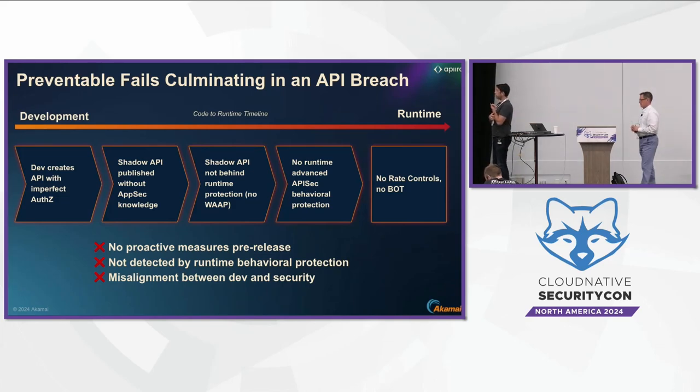Looking at the development lifecycle: most of the security issues for APIs could be solved even before they get to runtime, but the velocity doesn't allow that. Everything starts from a missing authorization or missing authentication, and from there you're publishing this API without the knowledge of the AppSec team. If I have 90,000 APIs, I cannot go and review them or make sure they're scanned by every tool.